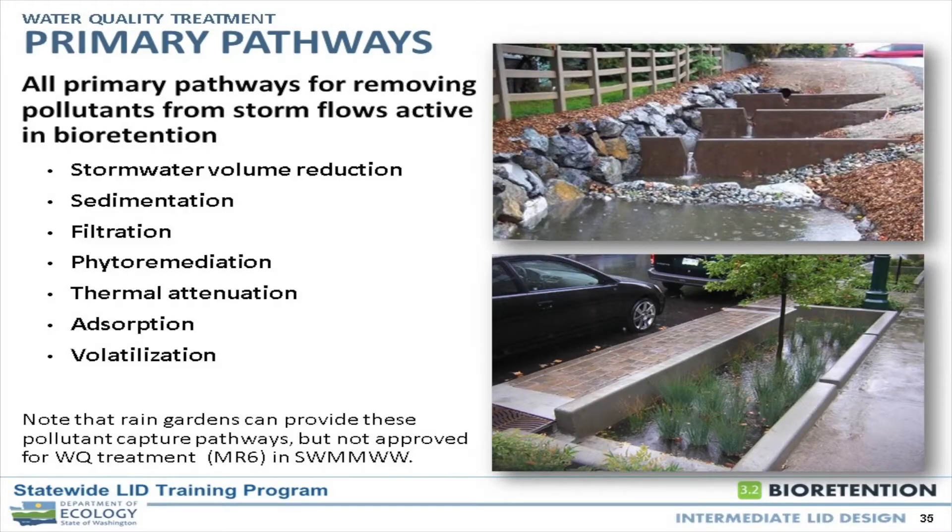One of the interesting things about bioretention is that basically all the primary treatment pathways that we think about for treating stormwater are active in bioretention areas. That's very different for water quality treatment — a particular practice will focus on one, two, or maybe three treatment pathways. But in bioretention, it's all happening. Obviously there's no reverse osmosis happening, but all this other stuff. Volume reduction is, I think, number one. The less water you have to treat, likely the more successful you're going to be treating that water.